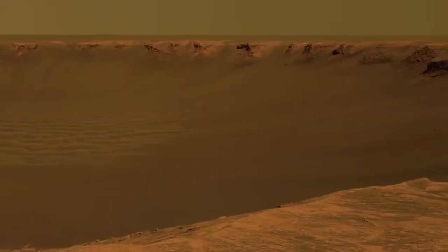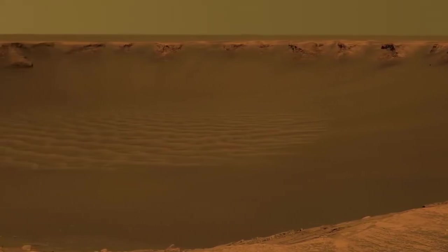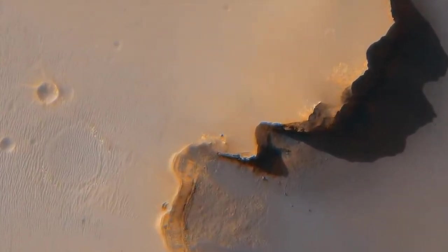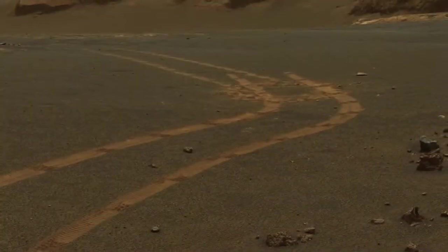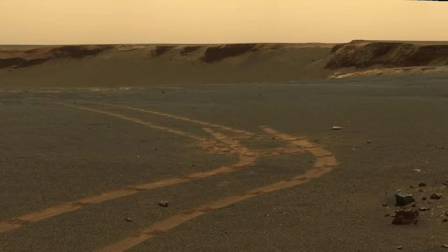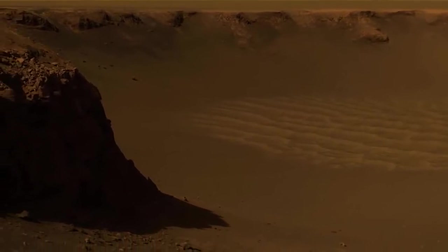We got to this giant half-mile diameter crater, Victoria Crater, and we wanted to figure out how we could go into it. All of a sudden we got high-resolution images from space — we could see the rover in the image. That was the very first image we got from space showing one of our rovers. We spent a year scouting the edge of that crater to decide where we wanted to go in to get the best stratigraphic section. We found a place to go in, drove down, and spent about a year inside Victoria Crater.